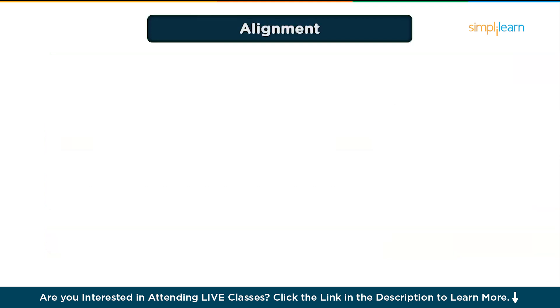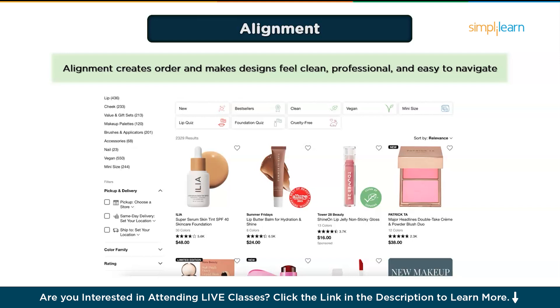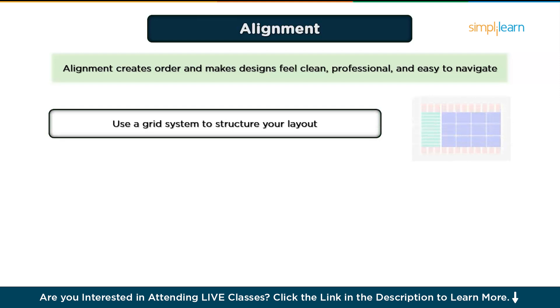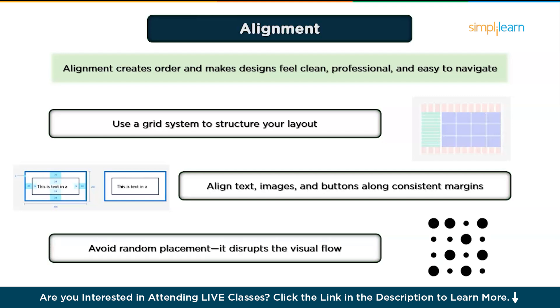Finally, the seventh principle is Alignment, which creates order and balance. Alignment ensures your design feels clean and professional — it's like arranging books neatly on a shelf. It creates order and predictability, making it easier for users to navigate. For example, e-commerce product pages align images, product titles, and prices in a consistent grid layout, helping users compare products quickly. Best practices: use a grid system to structure your layout, align text, images, and buttons along consistent margins, and avoid random placement as it disrupts visual flow. Even small misalignments can make a design look unpolished, so double-check your spacing and placement.